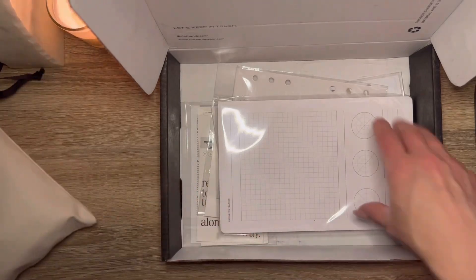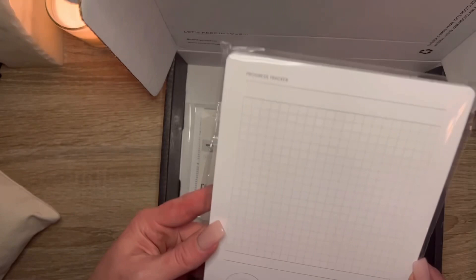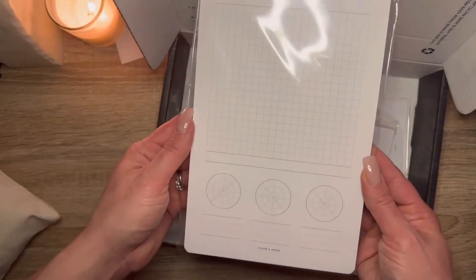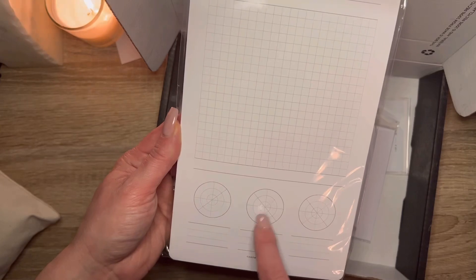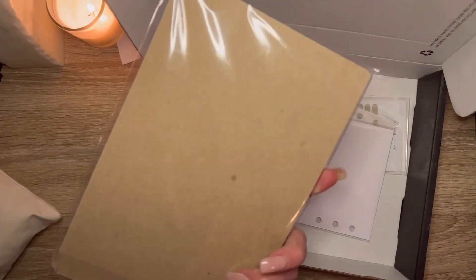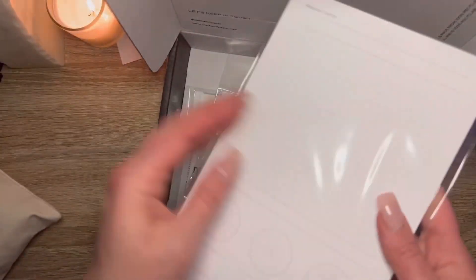Here's another large pad — a progress tracker. This is kind of neat because you can literally turn a graph into anything and then shade it based on progress. I don't know how many pages are in this; it doesn't say.